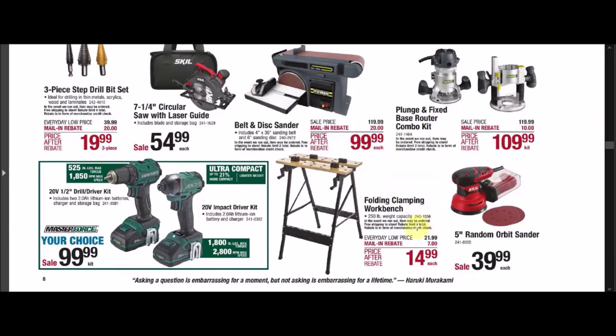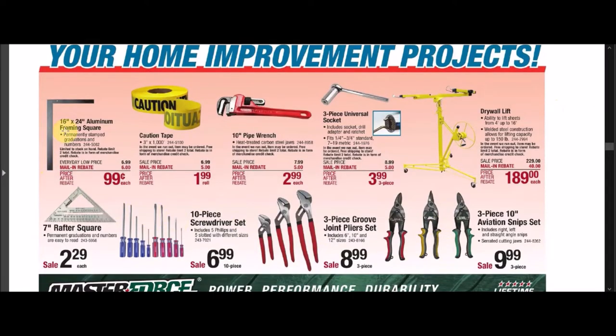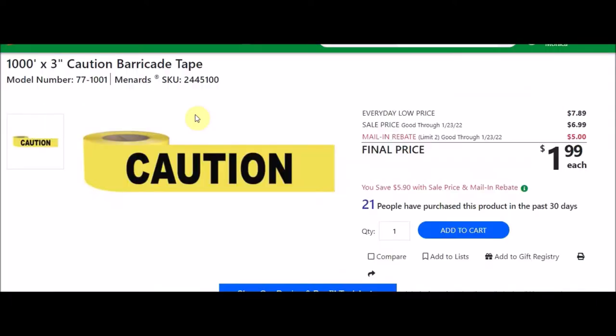They have a folding clamp bench — not quite half off. They have that 16 inch by 24 inch aluminum framing square, which we have seen free in the past. It's right now 99 cents. They have some caution tape — a 1000 foot by 3 inch caution barricade tape. SKU number is 2445100. Everyday low price is $7.89, sell price is $6.99. There's a mail-in rebate with a limit of two of $5.00, making the final price $1.99 each.